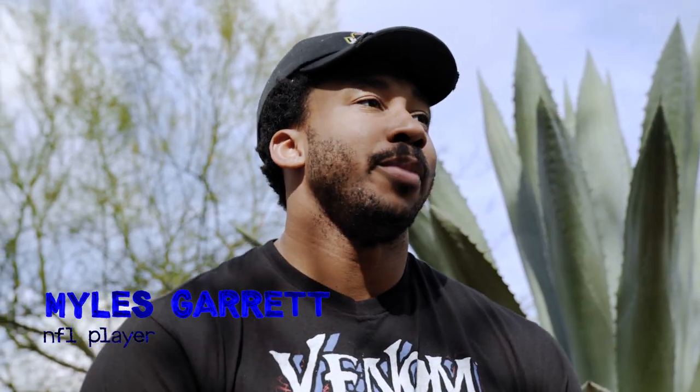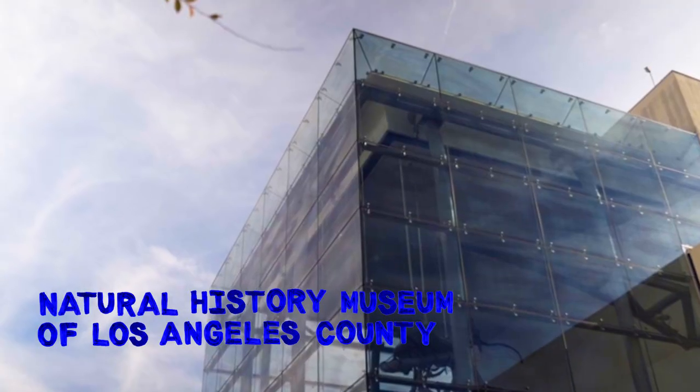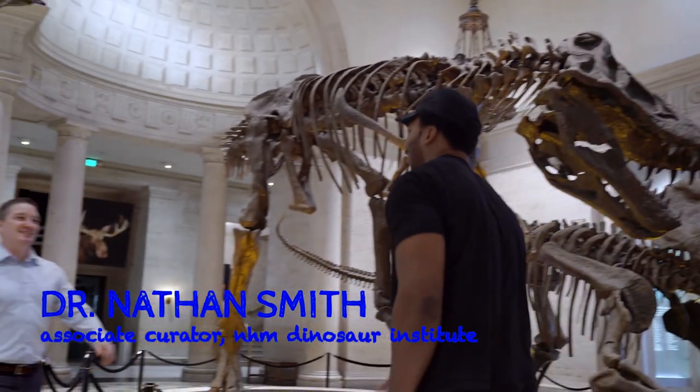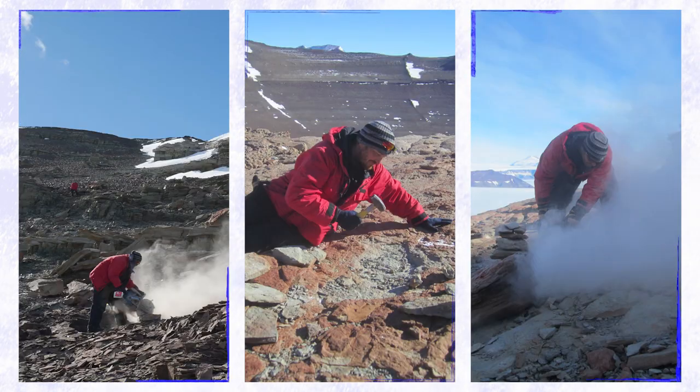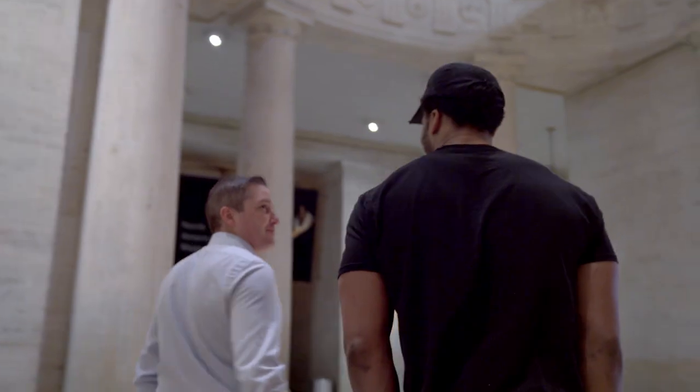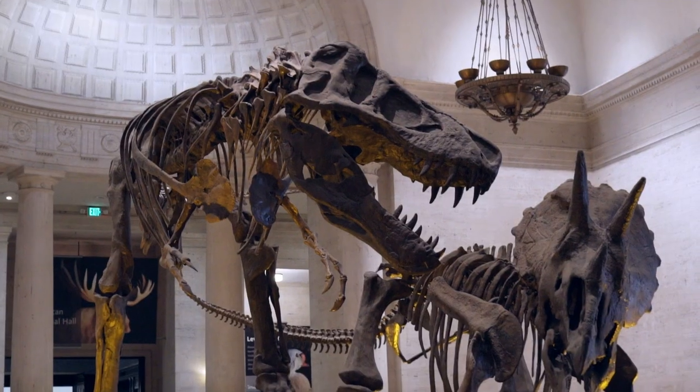We're here at the Natural History Museum in LA County. I've always had a fascination and a love for dinosaurs, for fossils in general. I'm Nate — good to meet you. Welcome to the Natural History Museum. Nate is a paleontologist here. He's going to show me around, give me a little private tour and an experience that I won't get anywhere else.